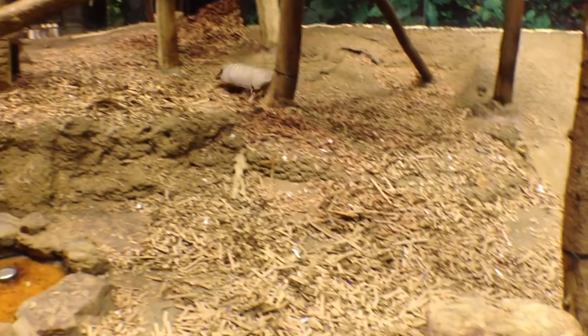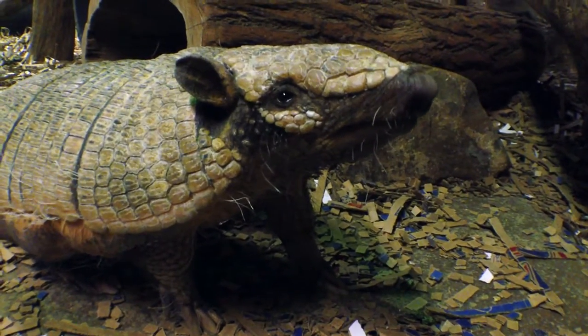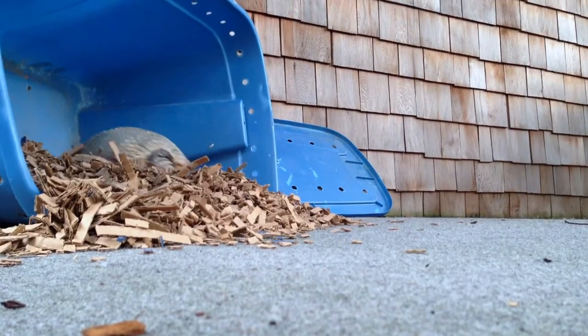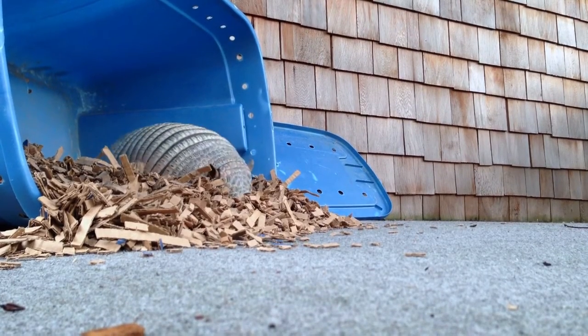Unlike their three-banded cousin, the six-banded armadillo cannot roll itself into a ball. Instead, if it is out foraging for food and encounters a predator, it will take its toenails and dig them into the soil, tuck all of its limbs underneath its shell — and that's how they protect themselves.